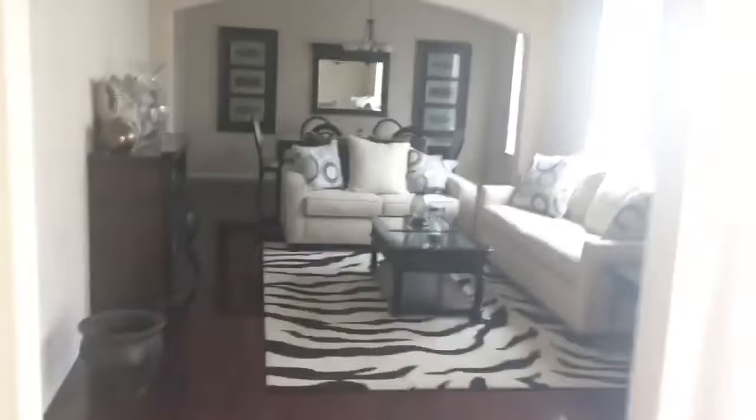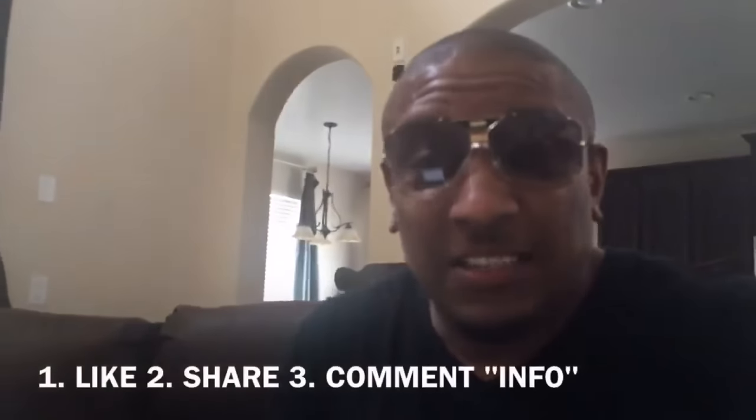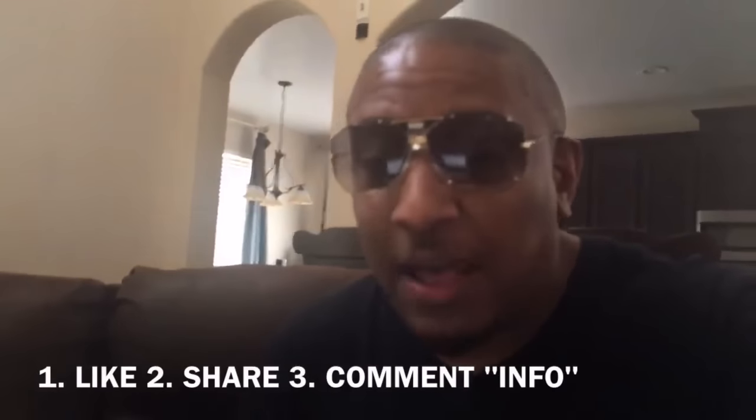All right guys, I've been doing this for a few years. What I'm going to do now is log in for you and show you my bank account. I'm going to log into my back office and my bank account so you guys can see how real this is. Now, if you guys are serious about making money from home, I want you to do three things for me: like this video, share this video, and comment info below, and then I'll send you the information on how I'm doing this.